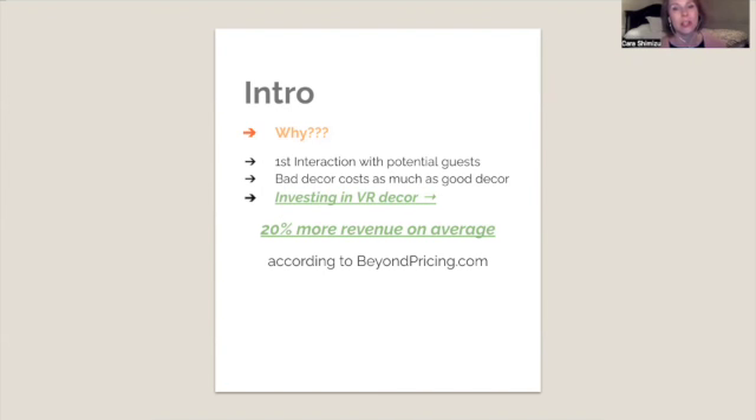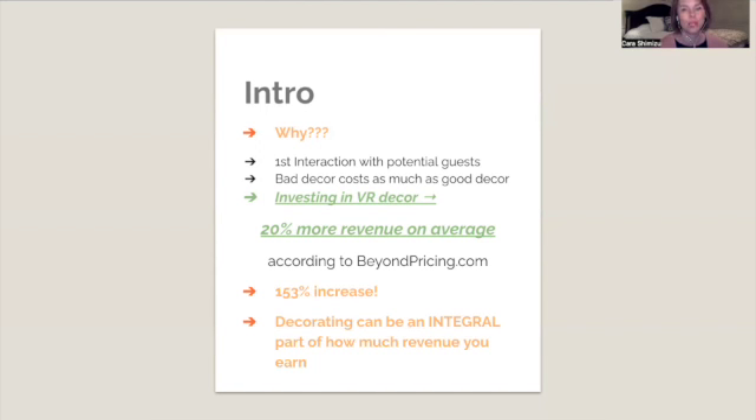This was found in an internal analysis by beyondpricing.com, and this accounted for even one decorating improvement — the analysis considered even one decorative pillow or one nice rug added. Investing in your vacation rental decor can immediately bring in 20% more revenue on average. For my clients, they have seen not just 20%, but consistently 80% to 153% more that they can charge. Specialized vacation rental decorating really works — it can be an integral part of how much revenue you earn, and you can learn to decorate your STR like a pro.